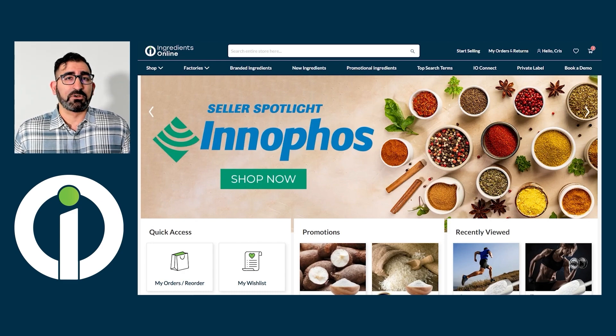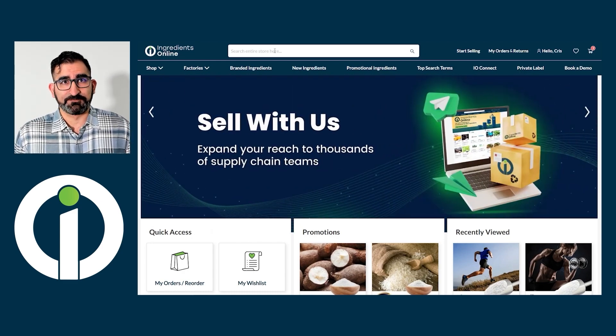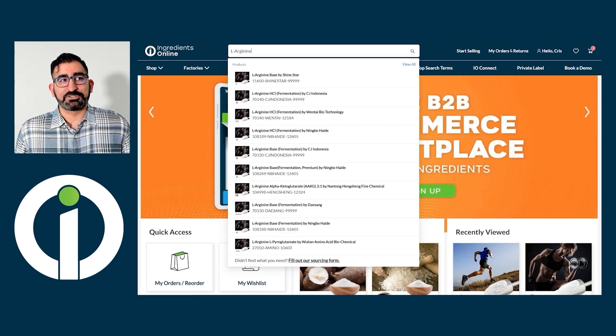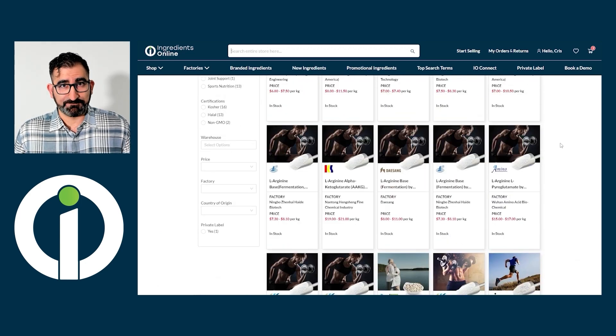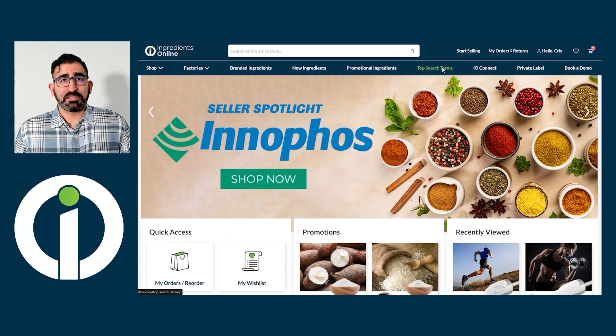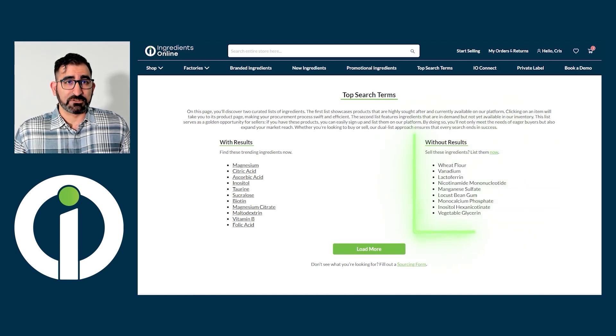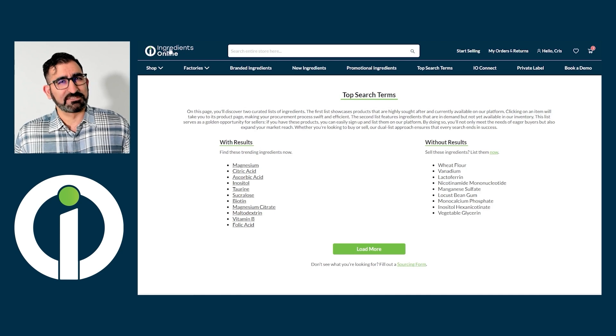Buyers that know you can even find all of your products on your dedicated storefront page. The search bar is the most direct way to find ingredients — users simply need to type in what they're looking for and a list of results will populate. Hitting enter will display all the offerings related to that search. As a side note, the top search terms page is a great resource to get insight on what buyers are looking for, in order of highest volume to least. You can see top search terms based on products with results, meaning there are product pages with these search terms, and without results, meaning there are currently no pages for these search terms. Either way, if you carry any of the ingredients found on this page, consider listing them as soon as possible.